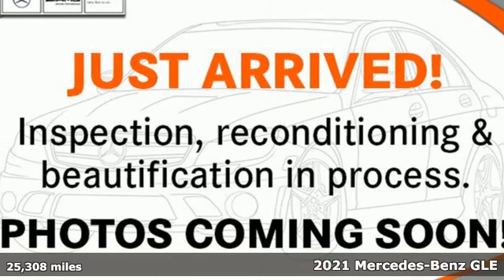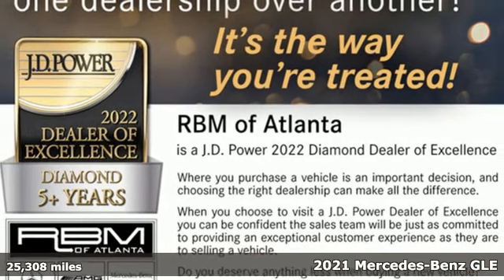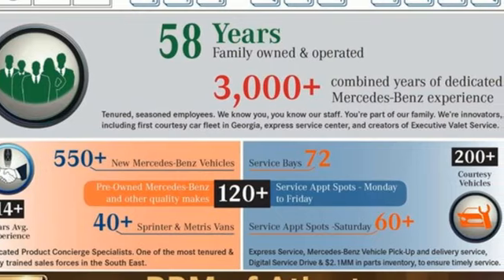Here's a certified 2021 Mercedes-Benz GLE. It's the dictionary definition of a premium SUV — in it you'll get lasting luxury and constant capability. It boasts an impressive list of features like these.